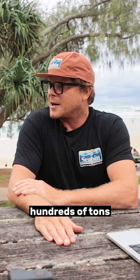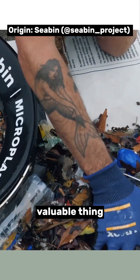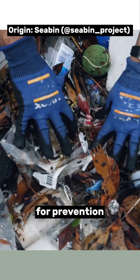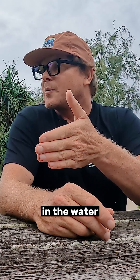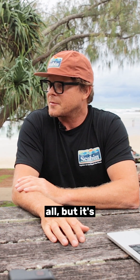We're getting hundreds of tons of marine litter out of the water, but the most valuable thing we're doing is collecting the data and using it for prevention purposes. We're on the first line of defense — education and prevention — and also on the last line of defense, catching litter in the water before it gets to the ocean. So we're kind of doing it all, but it's very data-led.